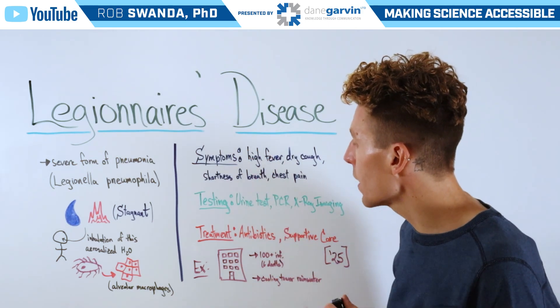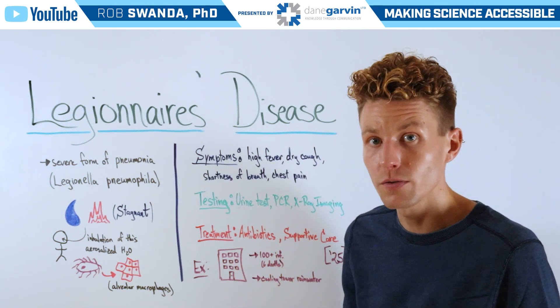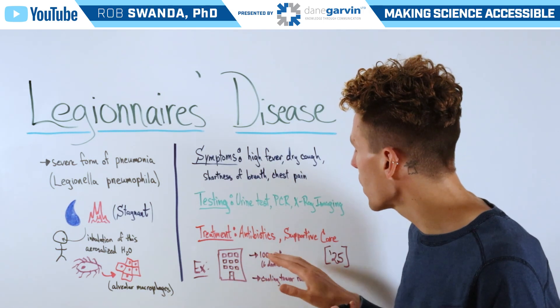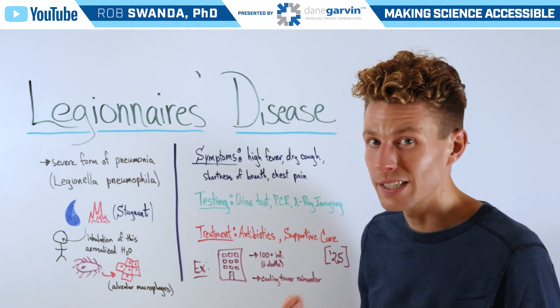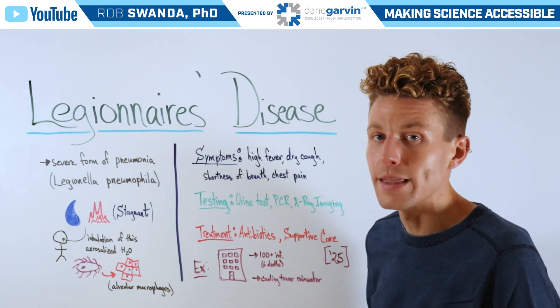The most recent outbreak of this disease occurred in Harlem this past summer, the summer of 2025, where there were more than 100 infections and six deaths, and that was caused by untreated rainwater that warmed in the sun.